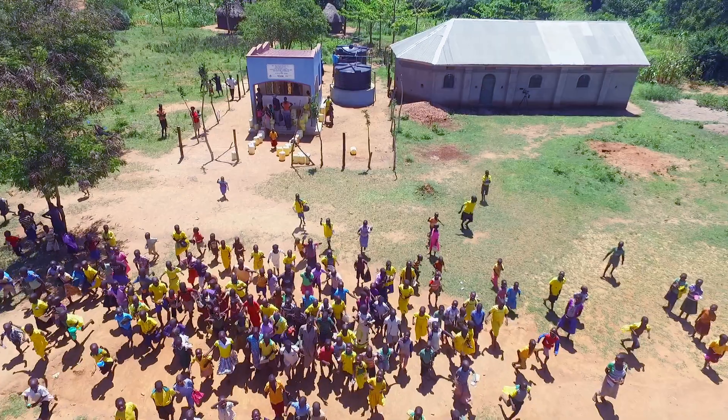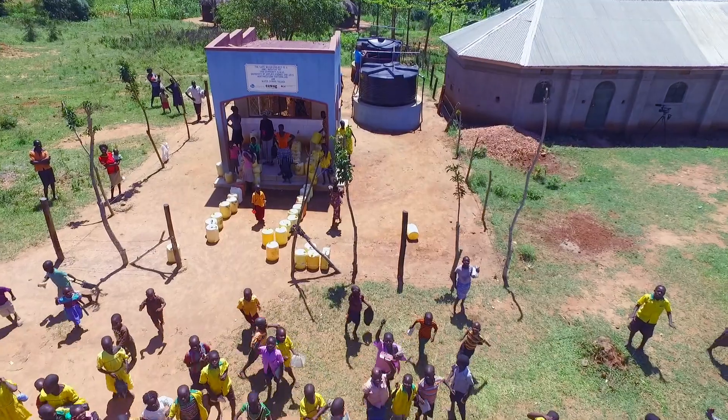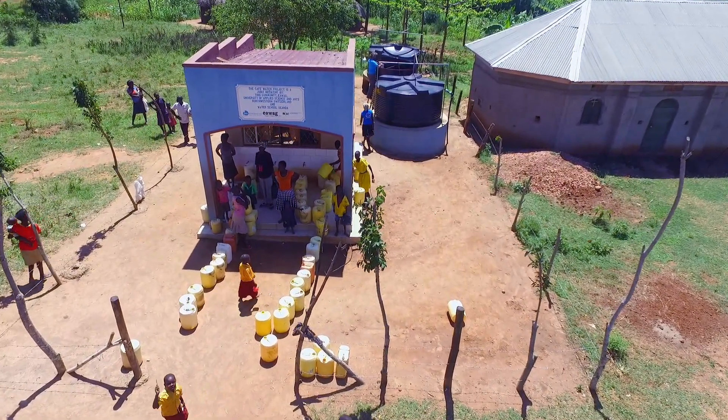We started with the installation of GDM water kiosks in Uganda in 2014. Right now we have established five kiosks in Bulwande, Busime, Lugala, Bulundira, and Bumeru.